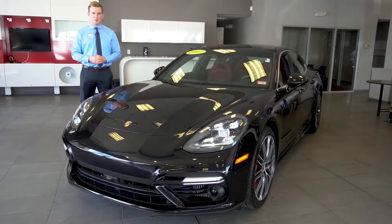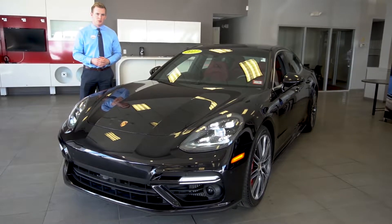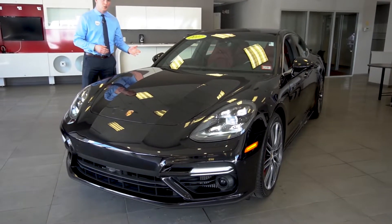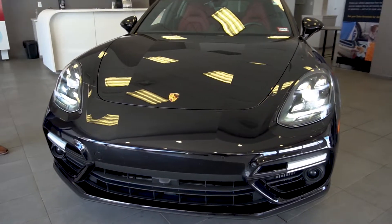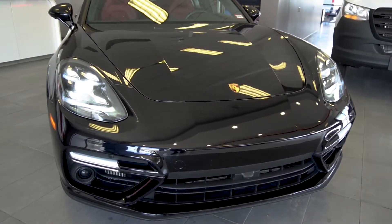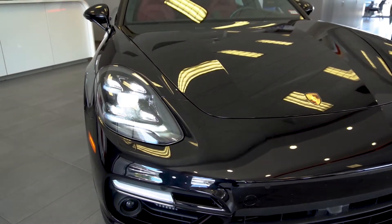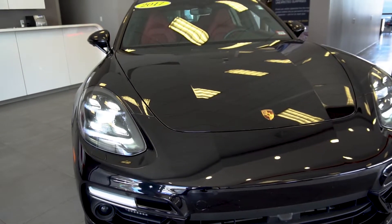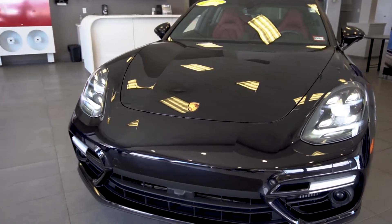Good afternoon, my name is Austin, I'm a sales professional here at Mercedes-Benz of Manchester, and thank you so much for your interest in our jet black 2017 Porsche Panamera Turbo. Underneath the hood we have a twin turbo 4 liter V8 which makes 550 horsepower and 567 pound-feet of torque.